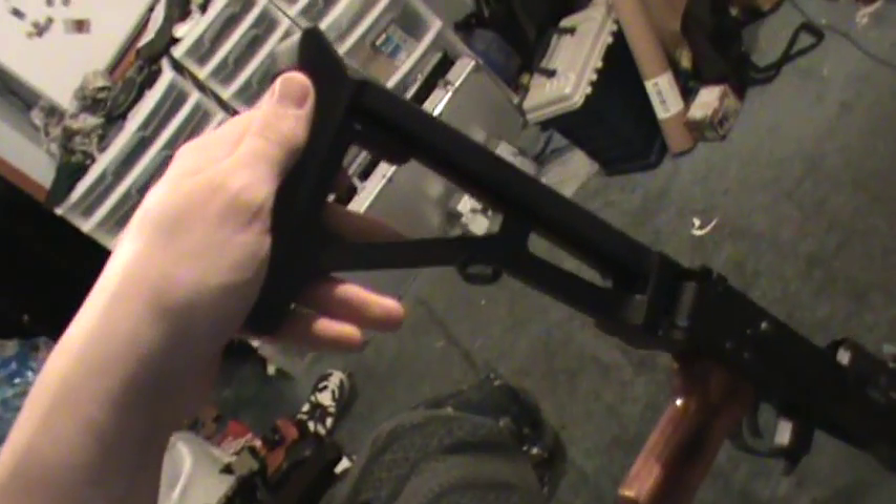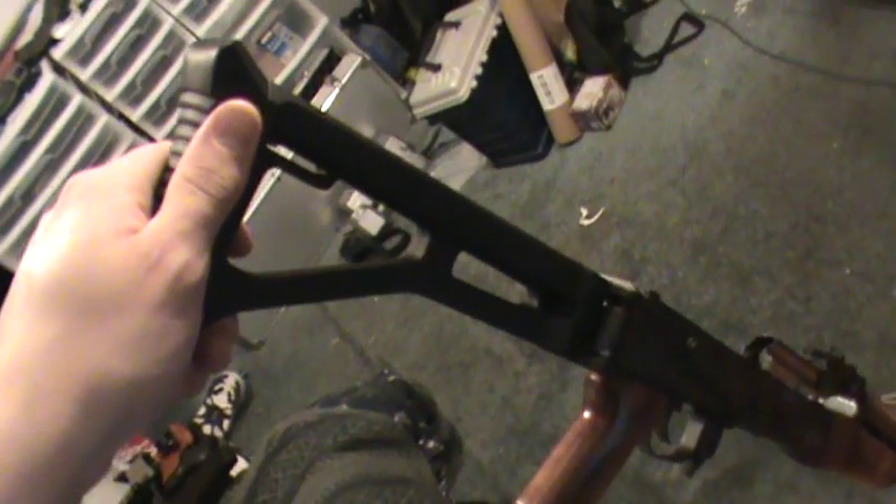Hi, this is Joe Kulas once again, and this is a little bit of an overall video for AK-47/74 type folding stocks on the rifles, and a little bit of folding stocks in general.